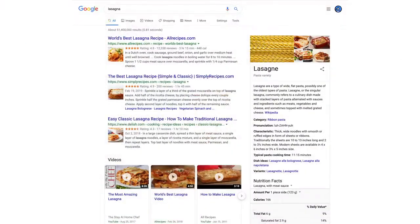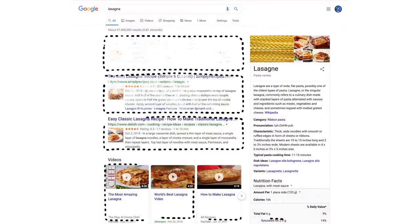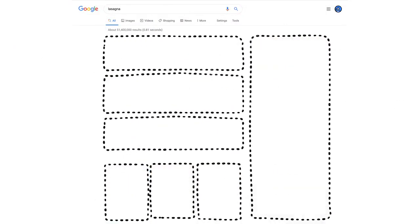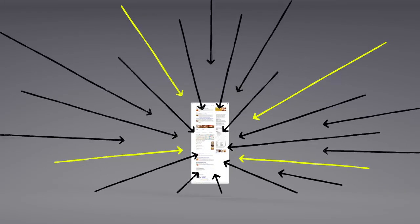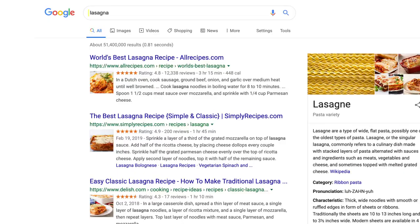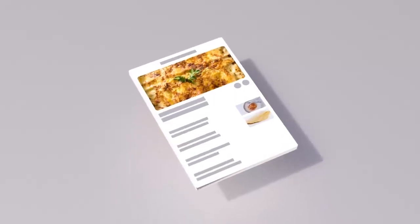Okay, now we have some results. But how did the algorithms actually decide what made it onto the first page? There are hundreds of factors that go into ranking search results, so let's talk about a few of them. Pages containing the words you search for are more likely to end up at the top — no surprise there. But the location of those words, like in the page's title or in an image's caption, those are factors too.